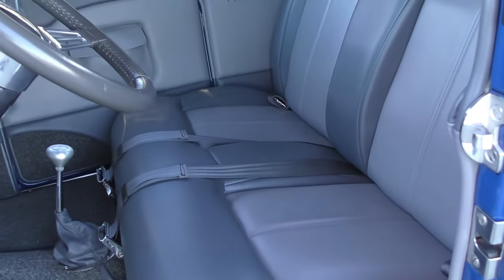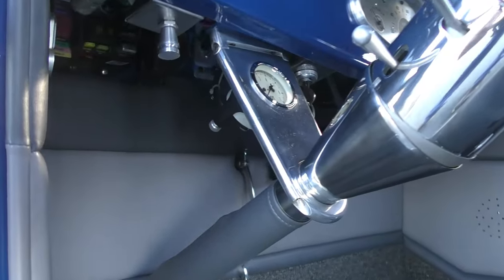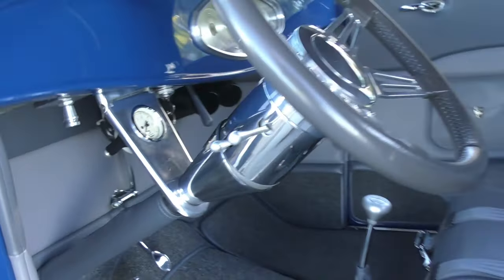Nice two-tone gray and silver interior. It looks like leather but this is ultra leather — I can tell by the feel. It weathers very well.